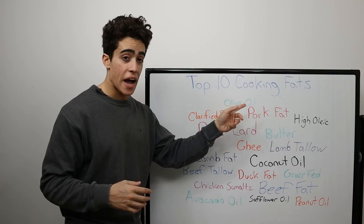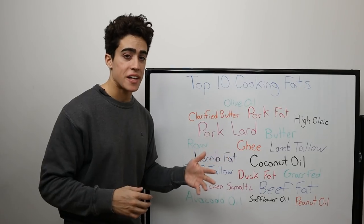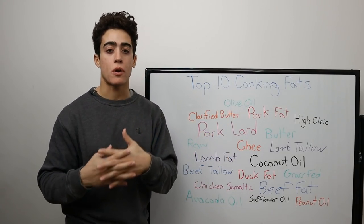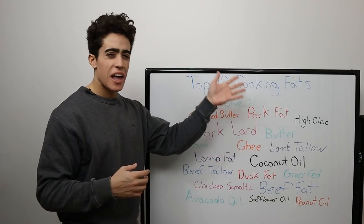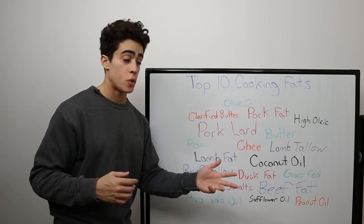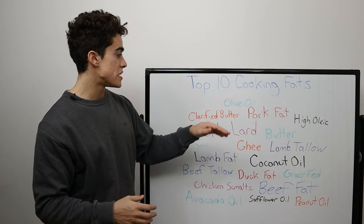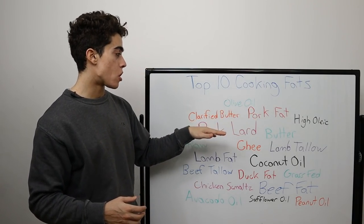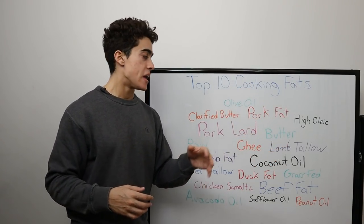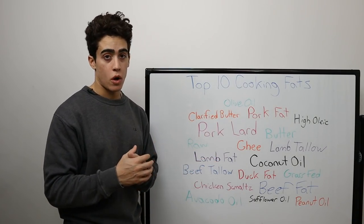Same applies to number nine, which is raw pork fat. This could be ranked higher with the other animal fats, but most of the time you're not getting a quality product when you buy pork fat. A lot of this also applies to chicken, duck, and poultry, which don't make the top 10 list, partially due to availability. The reason raw fat ranks above lard is because you can throw the fat in the pan, render it on the spot, and then cook with it — a little more inconvenient, but definitely better quality.